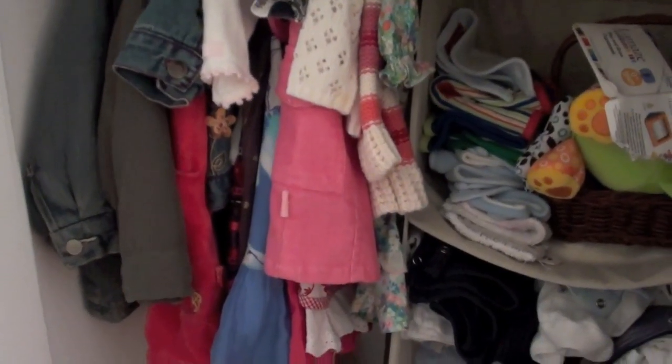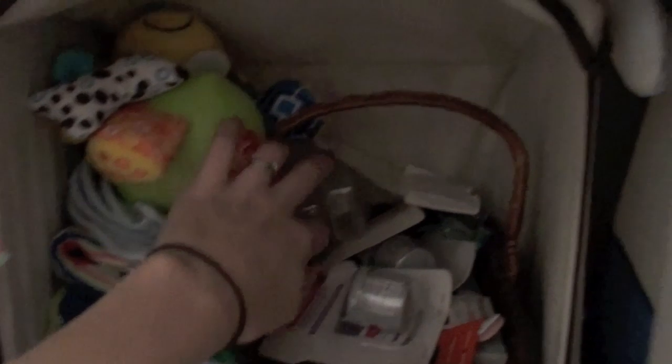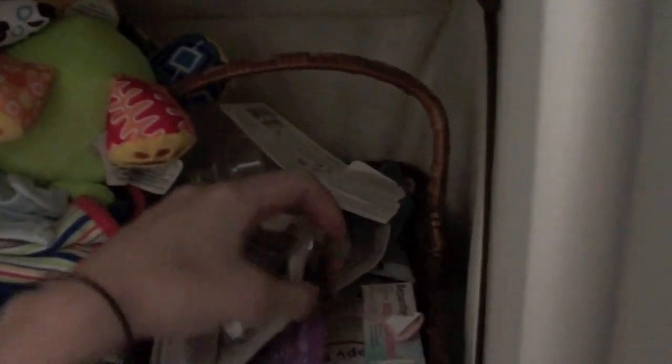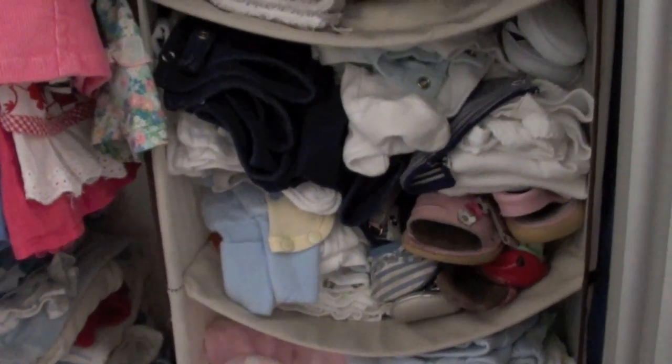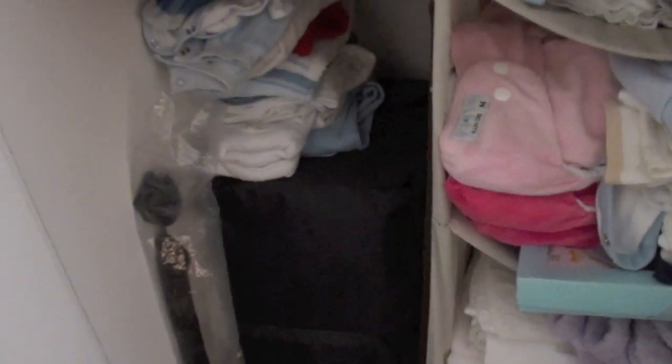Then I've got more clothes that are too small and too big, and bibs up here, and a toy that I haven't used yet. This basket is full of sample pots of sudocrem, baby nappy creams, and stuff like that, plus a few snappies. Then there are clothes that are too small, Hazel's old clothes, some blankets, and a port-a-cot down there.